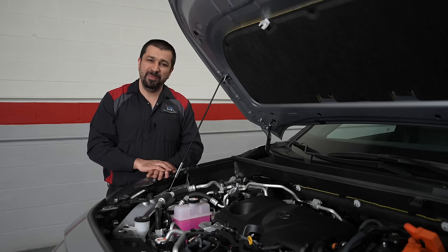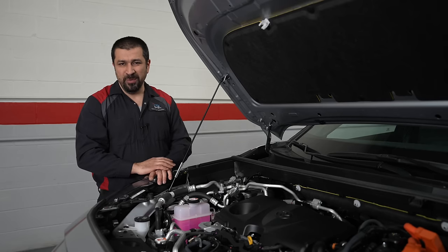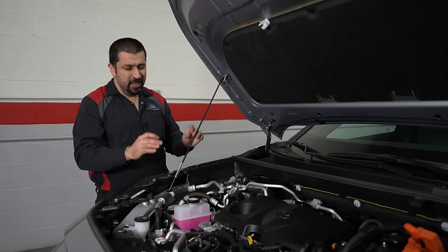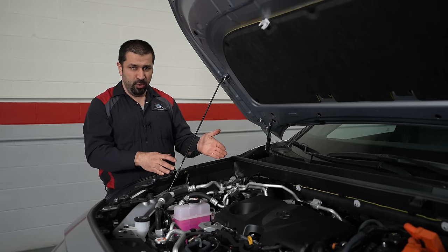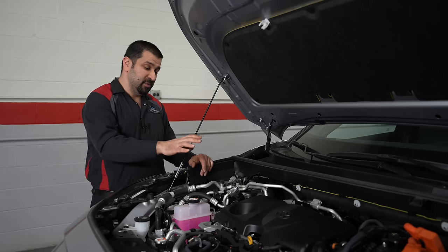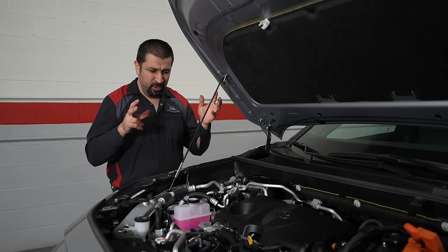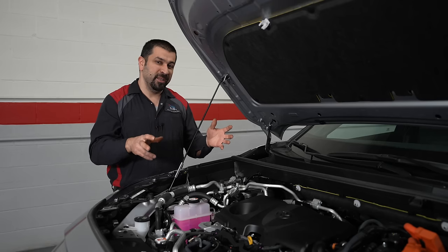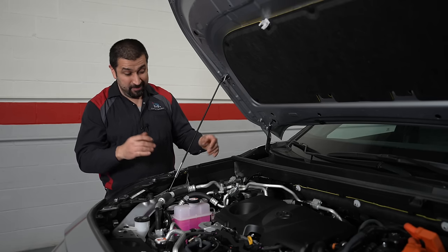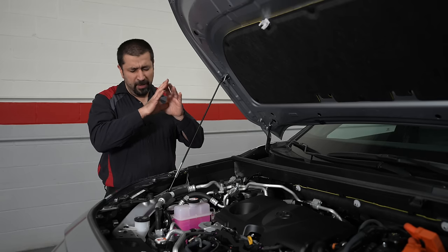The only additional maintenance added for the RAV4 Prime is servicing the HVAC refrigerant every 80,000 miles. The reason is they want to ensure the system isn't slightly low — because this cools the battery, and they don't want the AC system overloaded and unable to cool the battery properly. That's the only reason they added that.